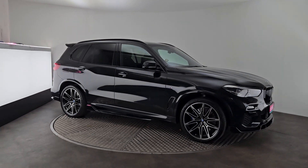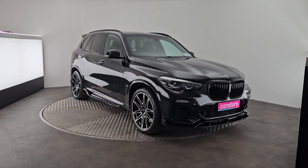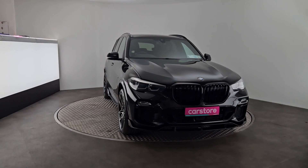Folks, Ab here from Car Store Cork. I'm going to run you through the lovely BMW X5 that I have in front of me here. This is a 2.0L petrol hybrid — it's the 45E model.